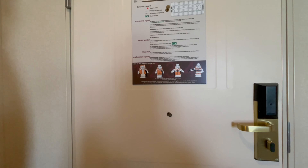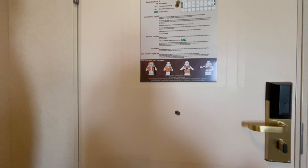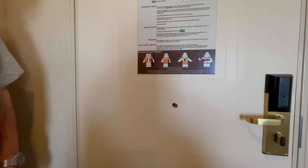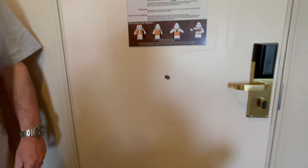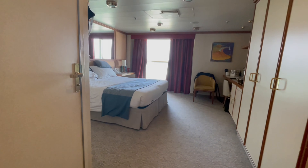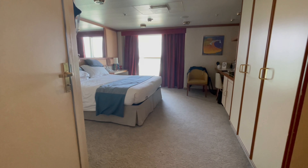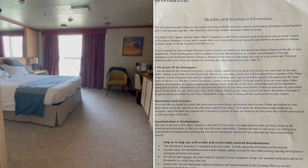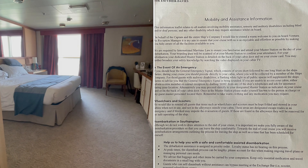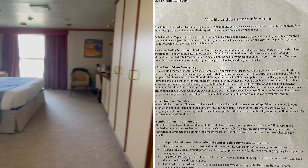One thing I didn't put in my vlog last time was that there was a leaflet in our room stating that if you are confined to a wheelchair, if the alarm goes off you don't go to your muster station - you actually go back to your cabin and wait, and crew will come and collect you. I haven't looked through the paperwork yet but if it's here I should take a picture and upload it onto my blogging site. It is here.